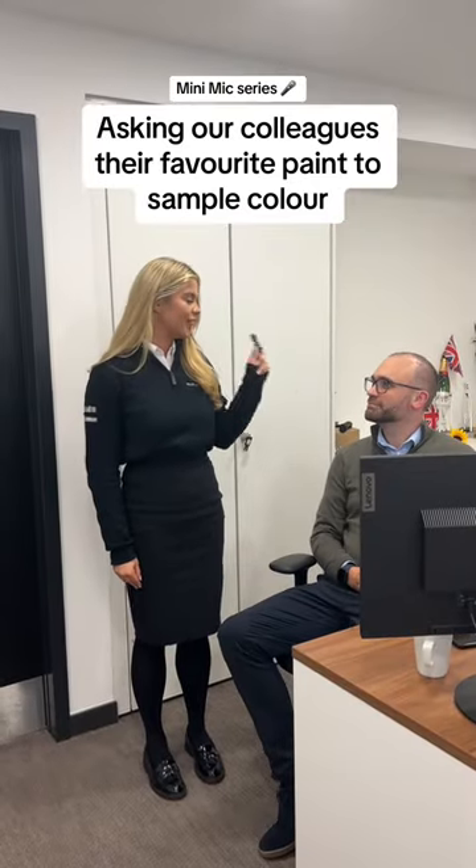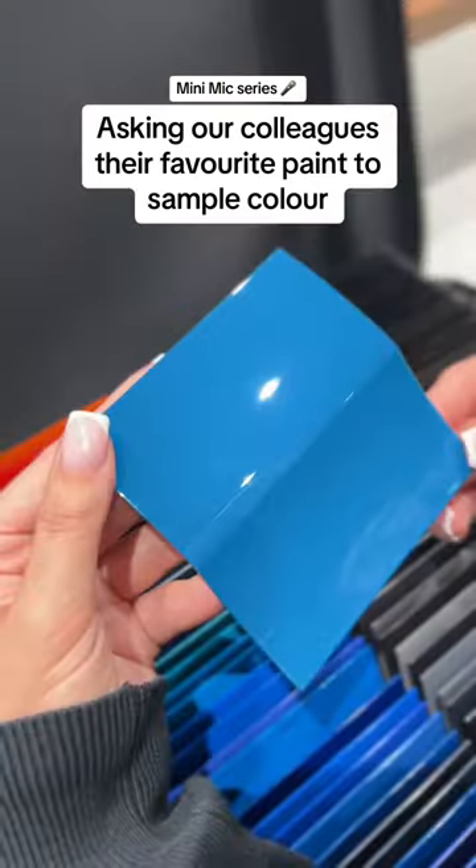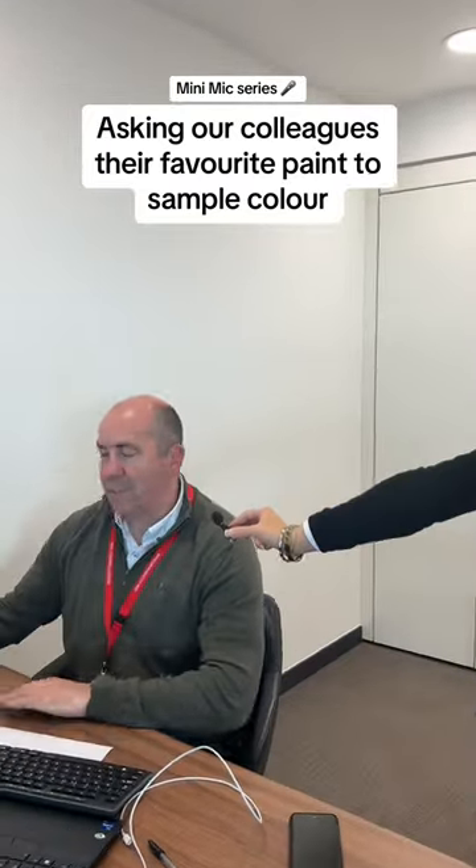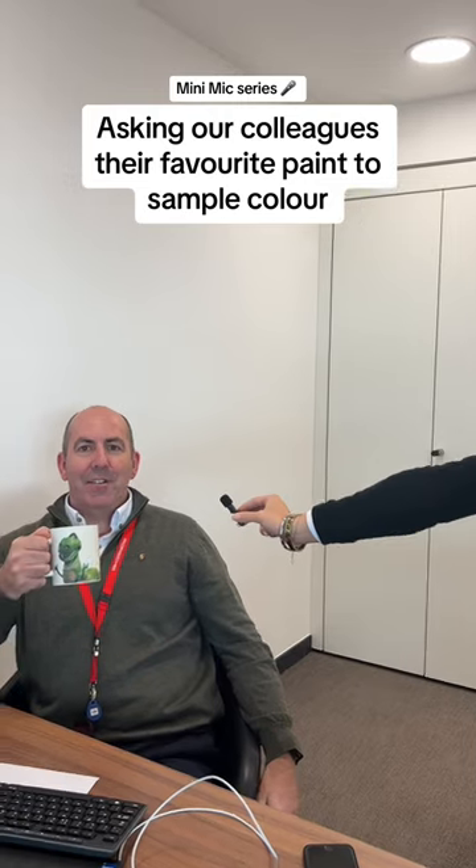Richard, what's your favourite paint to sample colour? I quite like Oslo Blue. Chris, what is your favourite paint to sample colour? It is viper green, like my favourite dinosaur.